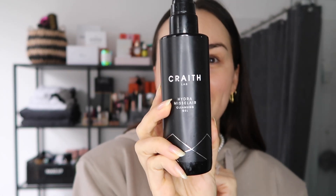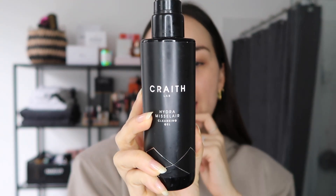The first product I'm going to show you - I'm going to cleanse my face. I usually don't cleanse my face in the mornings unless I've trained. This is from a brand called Crate Lab, a Belgian brand. It's a Hydra Micellar Cleansing Gel, and what I love about it is that it doesn't leave your skin feeling like cardboard - I hate when you wash your face and it makes it feel like stone.